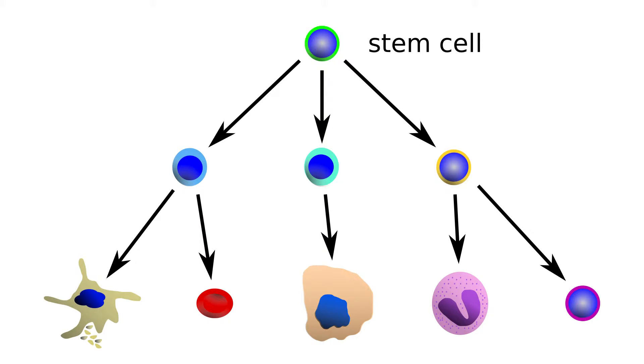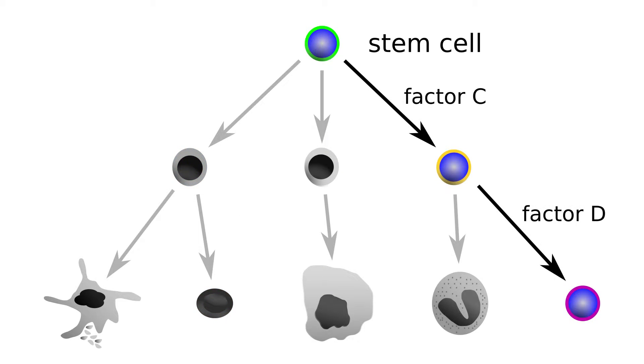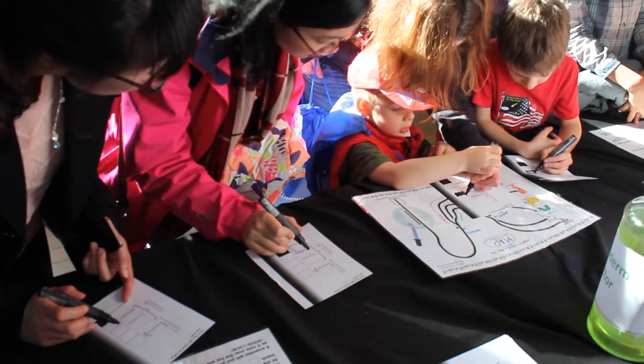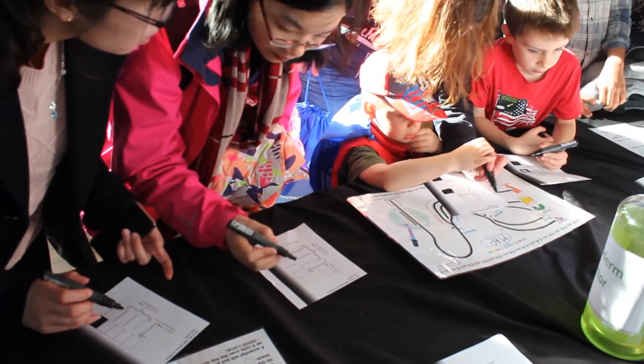While they specialize, stem cells gradually lose the capacity to make other cell types. We have made much progress in identifying which factors push stem cells to commit towards a particular cell type, and we can now program stem cells to differentiate in the dish by adding key factors at the right time — recapitulating what happens in the embryo or in our adult organs. To introduce children to stem cells and how they differentiate, we designed an interactive activity using educational robots that children can program to become their cell of choice.